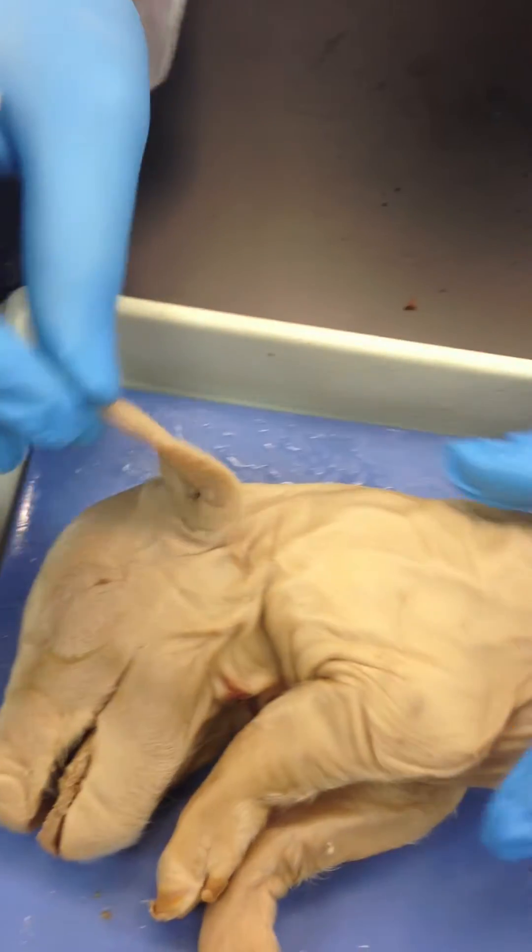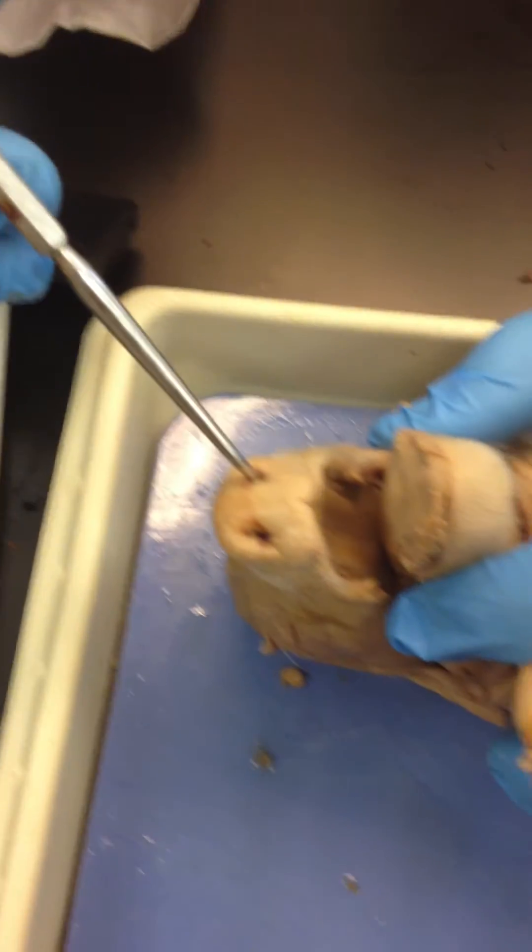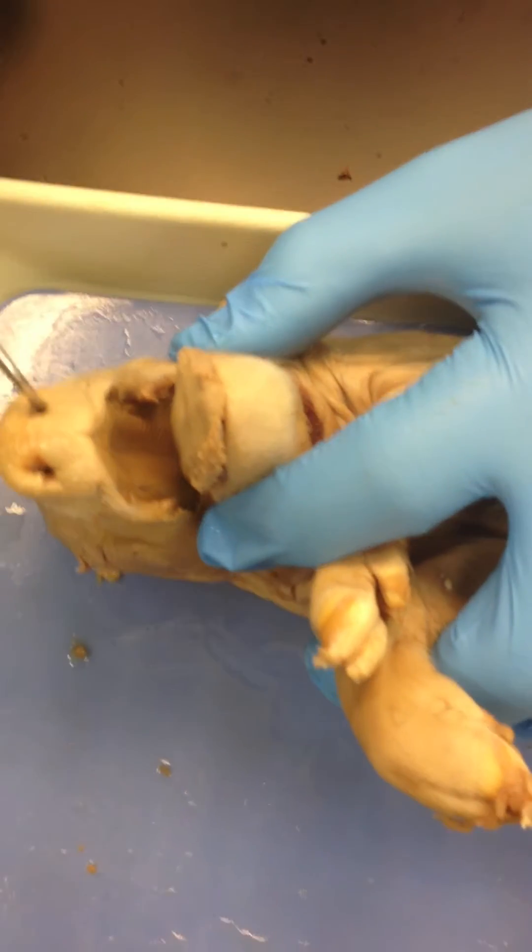We'll look at the ears — it's called a pinna. If you look at the nostrils, these are called nares.